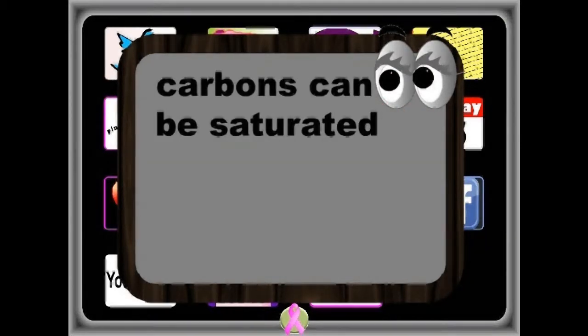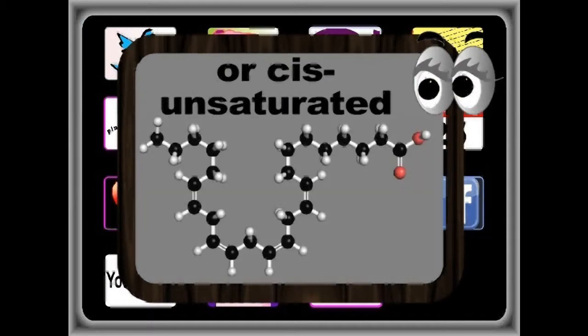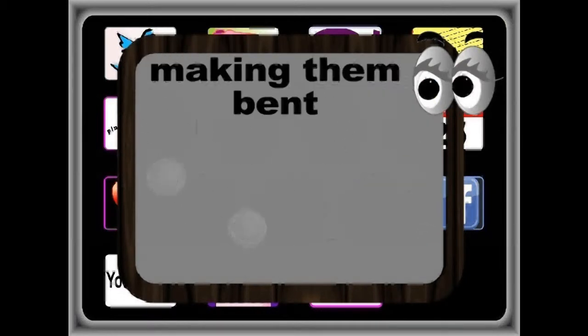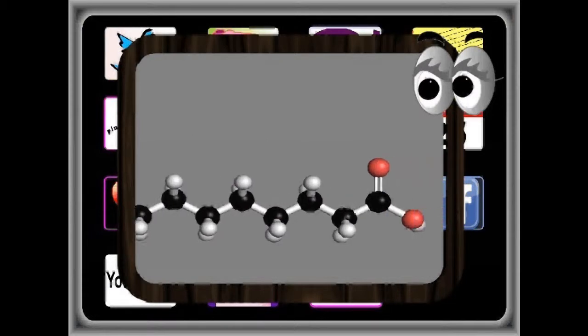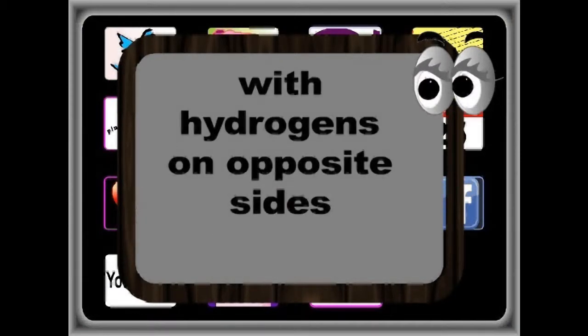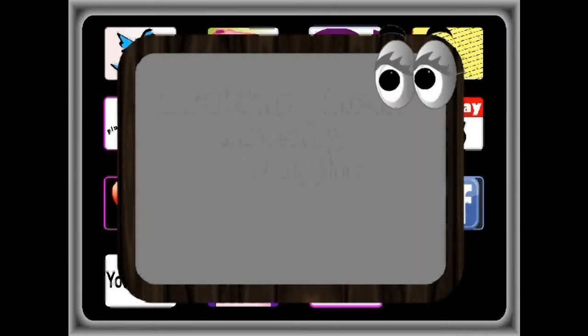The carbons can be saturated with no double bonds, and therefore straight. Or cis-unsaturated, with one or more double bonds with hydrogens on the same side, making them bent. Or trans-unsaturated, with one or more double bonds with hydrogen atoms on opposite sides, making them mostly straight.